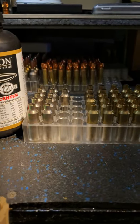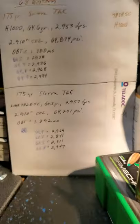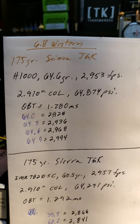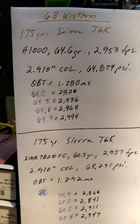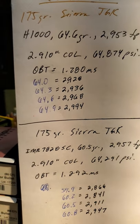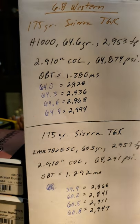Alright folks, 6.8 Western with Hodgdon H1000 powder — looks like we have a winner. QuickLoad indicated 64.6 grains at 2953 feet per second. I averaged 2968 feet per second at 64.6 grains, actually. Moving on to another node at 64.9 grains — unheard of.